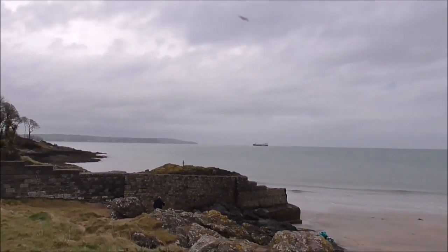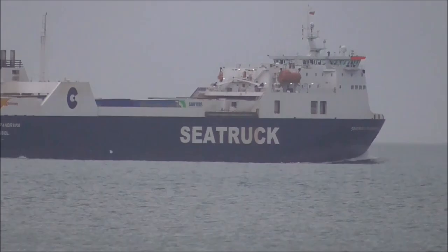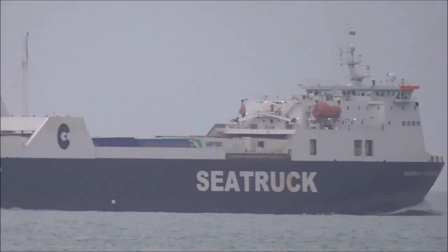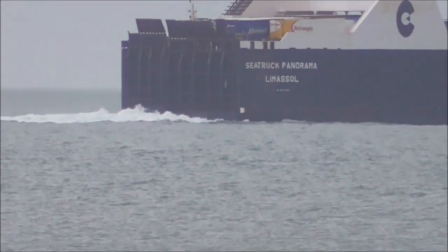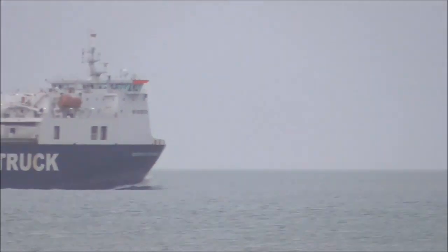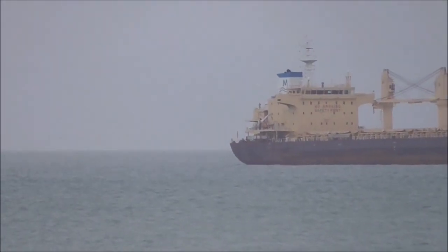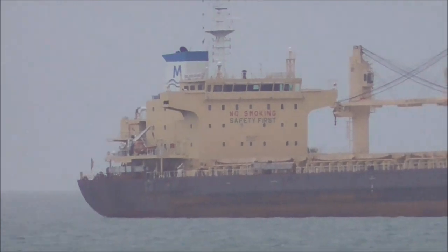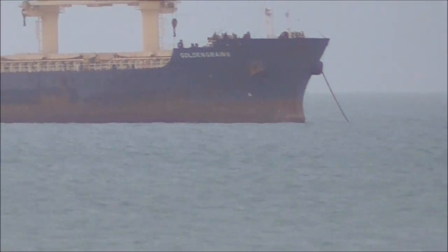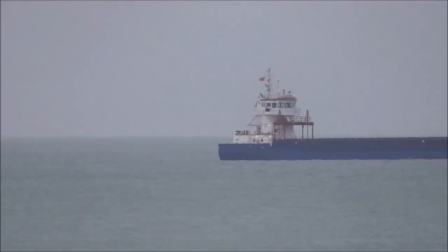And there's a few ships coming out of Belfast. This is the Sea Truck Ferry. And there's a big cargo vessel here. And there's another one just beside it.